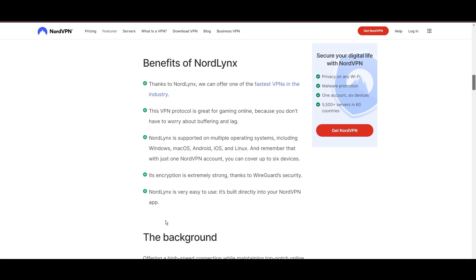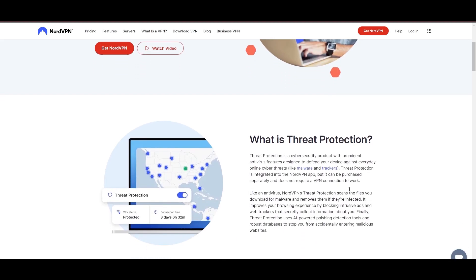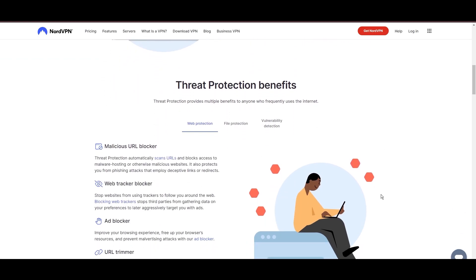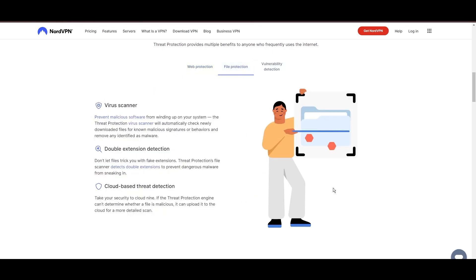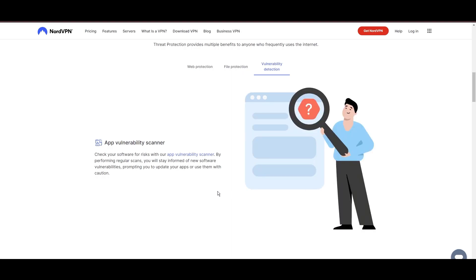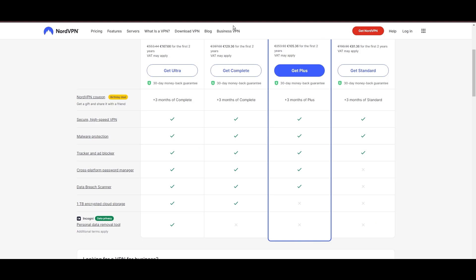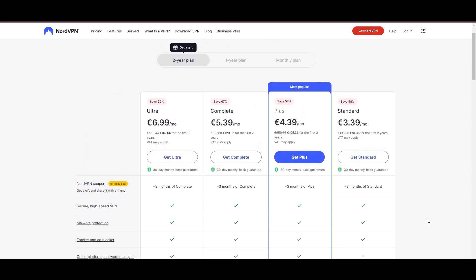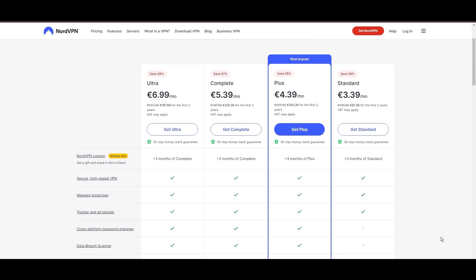NordVPN's commitment to security is evident through its comprehensive suite of features, including military-grade AES-256 encryption, a reliable kill switch that safeguards your data if your VPN connection ever drops while playing GWENT, split-tunneling capabilities, and obfuscation tools. Despite offering a premium service, NordVPN remains accessible with plans starting at $3.39 per month. For those searching for additional savings or bonus free months, you can use our links in the description.